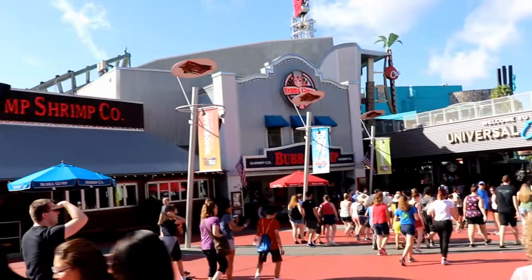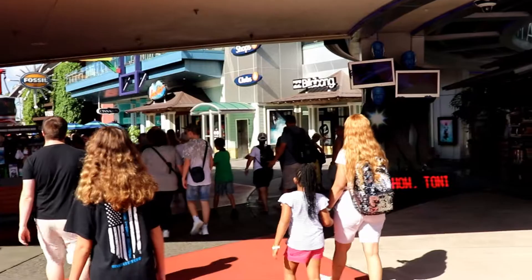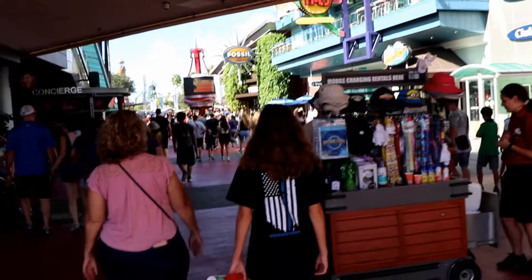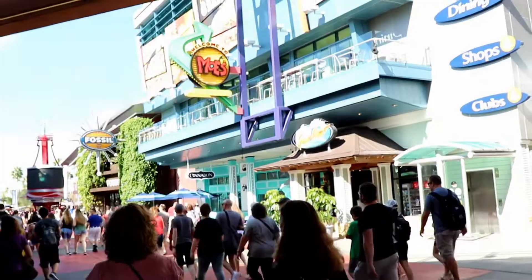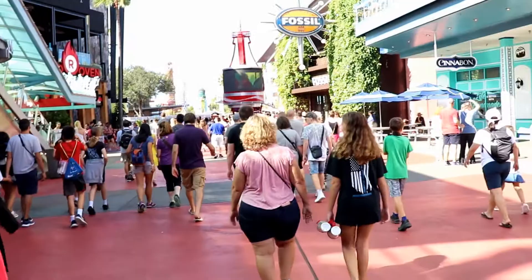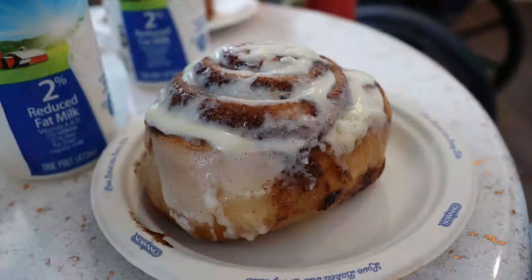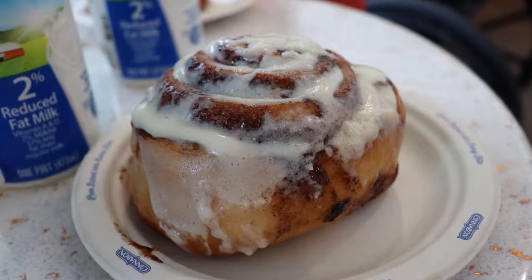Bubba Gump Shrimp is here on our left. As you walk under the Universal Orlando sign you'll see Concierge immediately to your left and a variety of shopping and dining options all around you — Old Stone Creamery, and there's the Cinnabon. We ended up eating there for breakfast, and it was amazing.